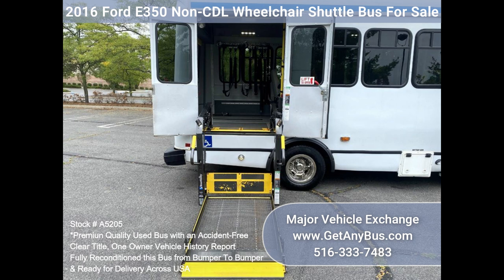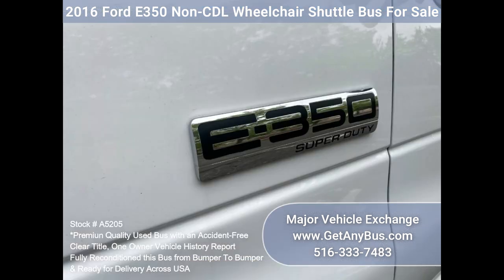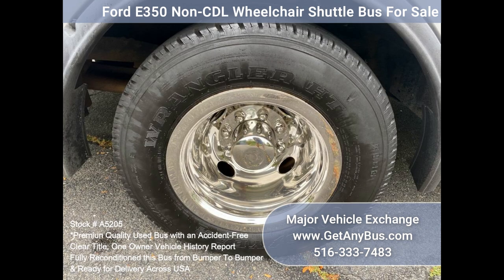Comfortable accommodations for all passengers including high-capacity front and rear air conditioning, and a rear heating unit for the colder months. The tires are in very good to excellent condition.